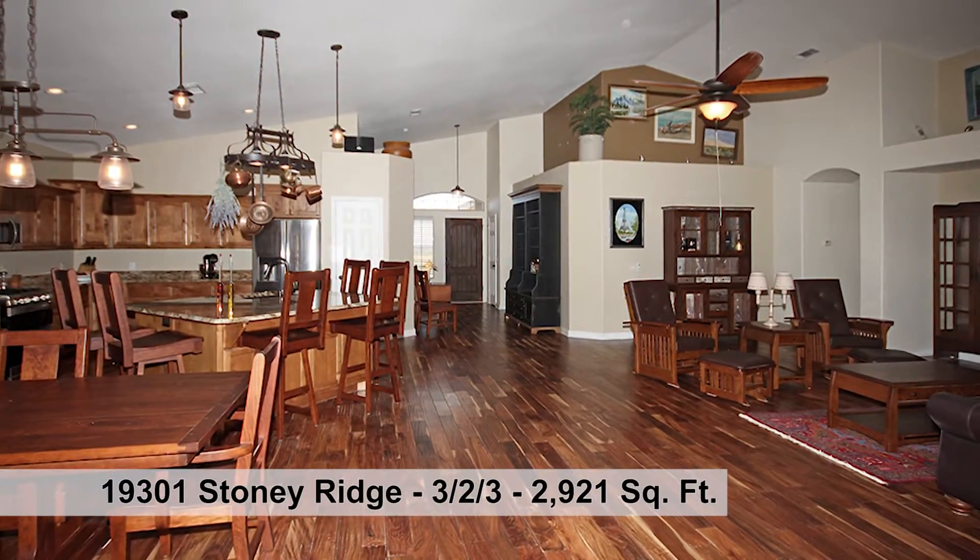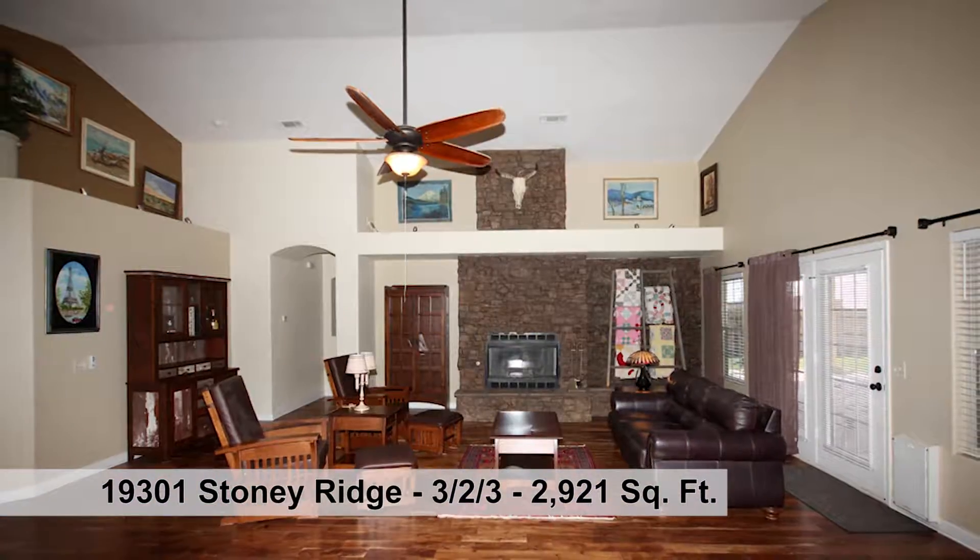Enter the great room with open concept plan. The living area boasts a gas rock fireplace.